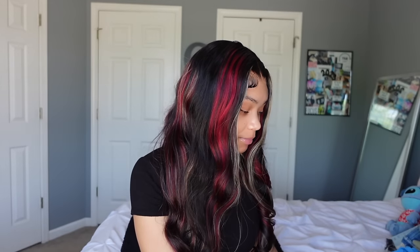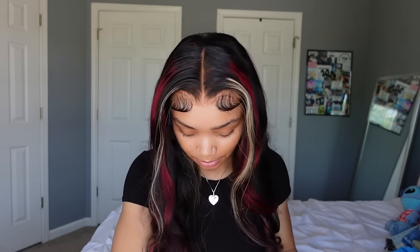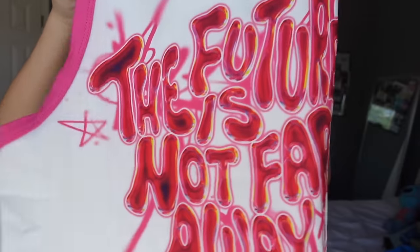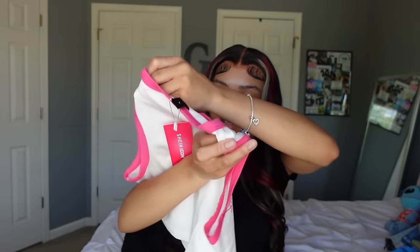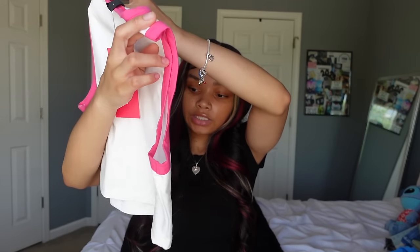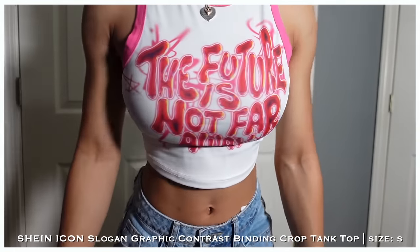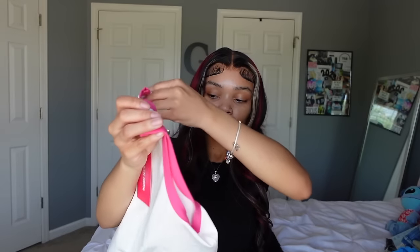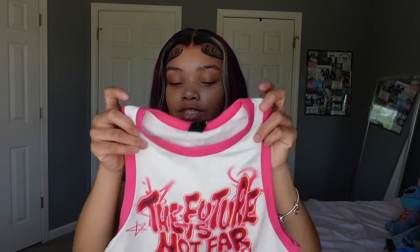This next shirt is probably my favorite in the whole haul. I found it — it had maybe five reviews and I was like I gotta get it before anyone else sees it. It's pink and white and says 'The Future Is Not Far Away.' The font looks almost 3D. It's pretty stretchy and probably see-through, but the words cover whatever needs to be covered. Definitely my favorite shirt.